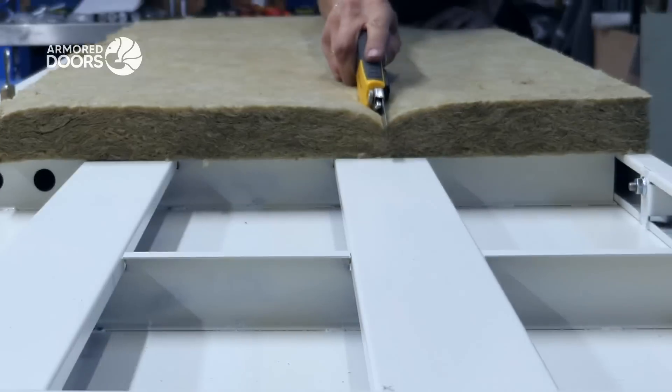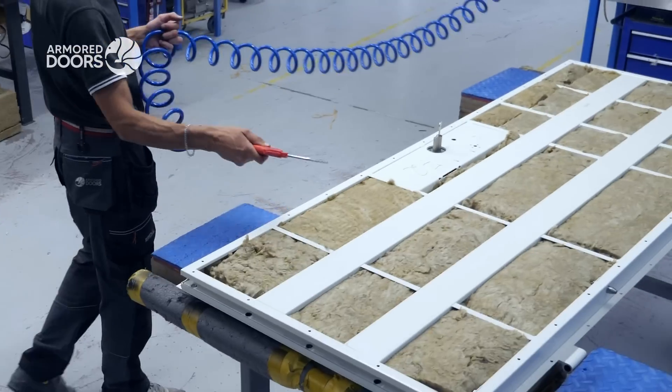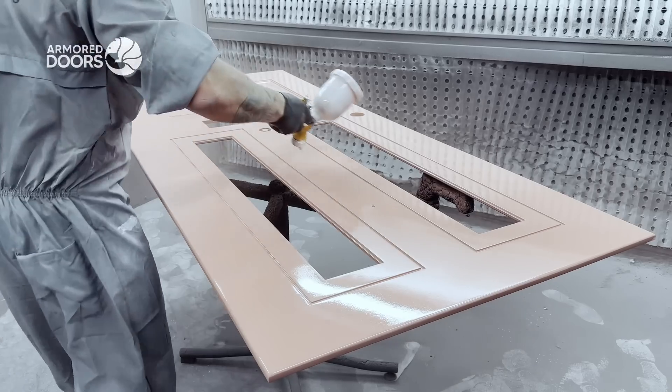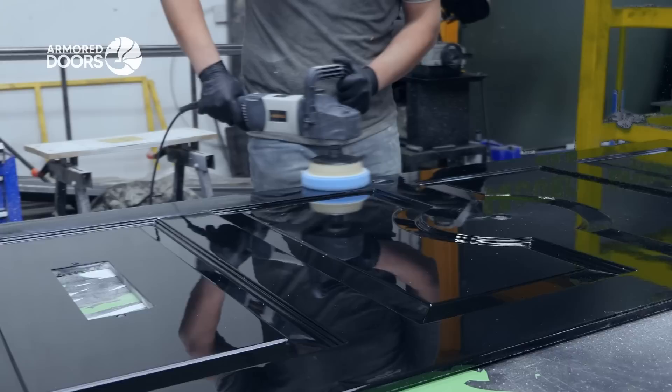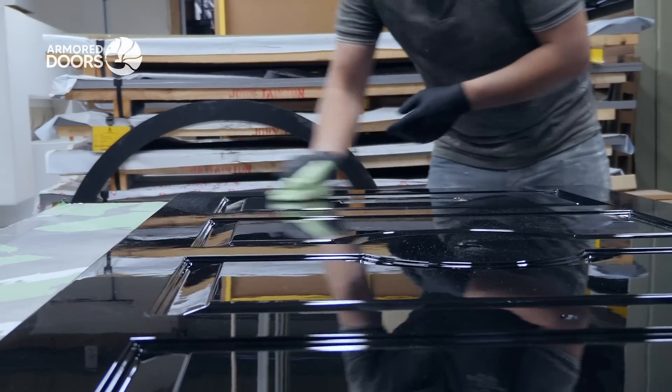Rock wool is then hand-placed into the steel structure to enhance insulation for energy efficiency and soundproofing. Our artisans powder coat the panels in a custom RAL color. Expertly polished, the panels achieve an exceptional finish ranging from subtle matte to high gloss.